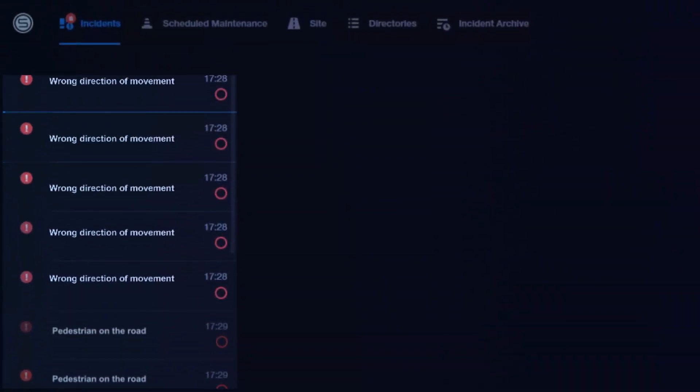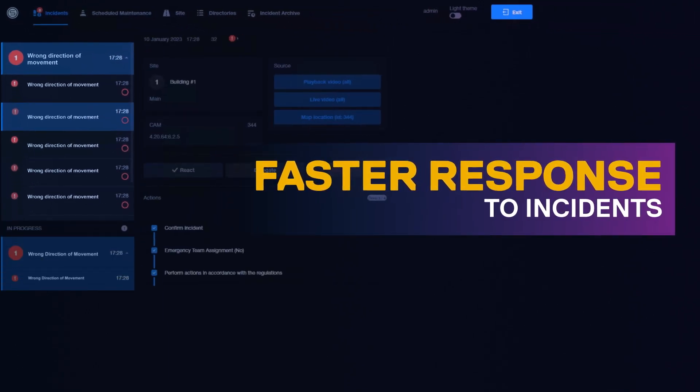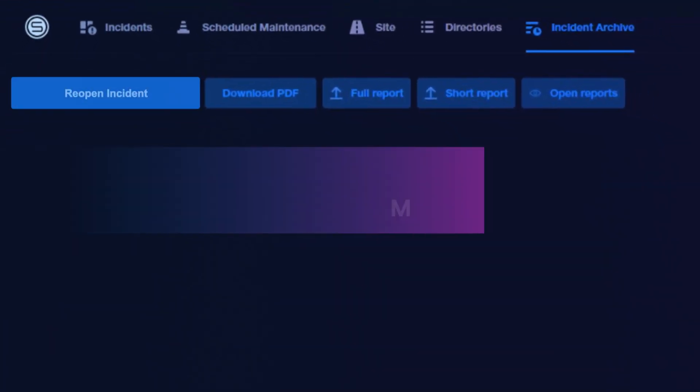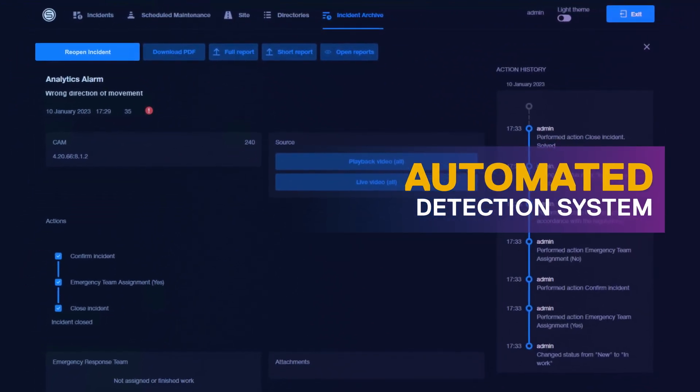It also helps with faster response to incidents, leveraging automated dispatch capability that helps authorities to coordinate with multiple agencies. The automated detection system works 24/7, identifying any kind of traffic incidents while alerting city authorities.